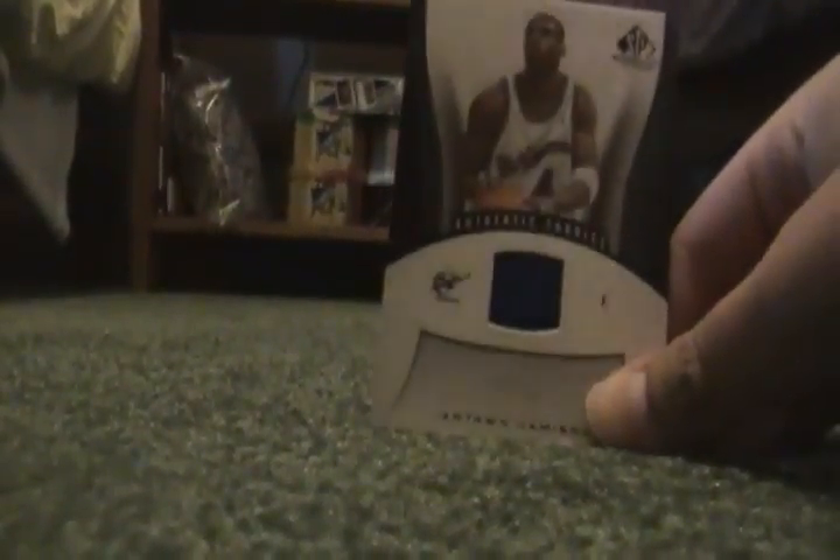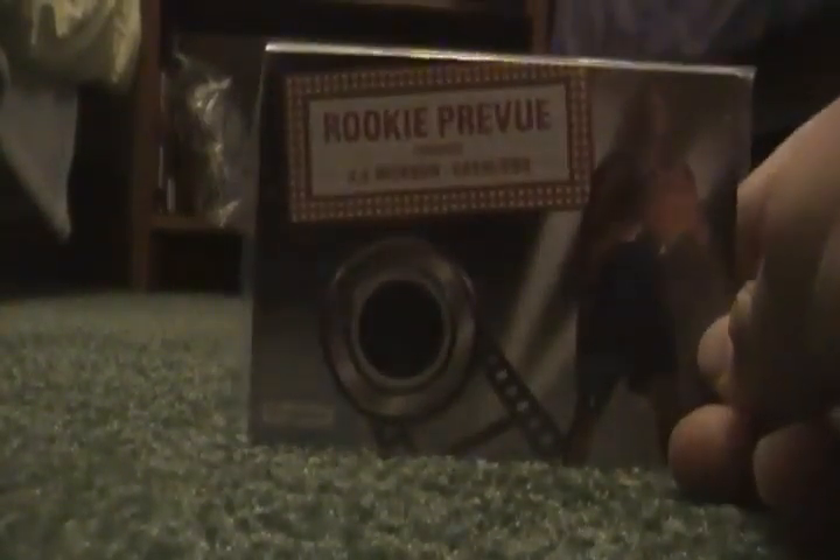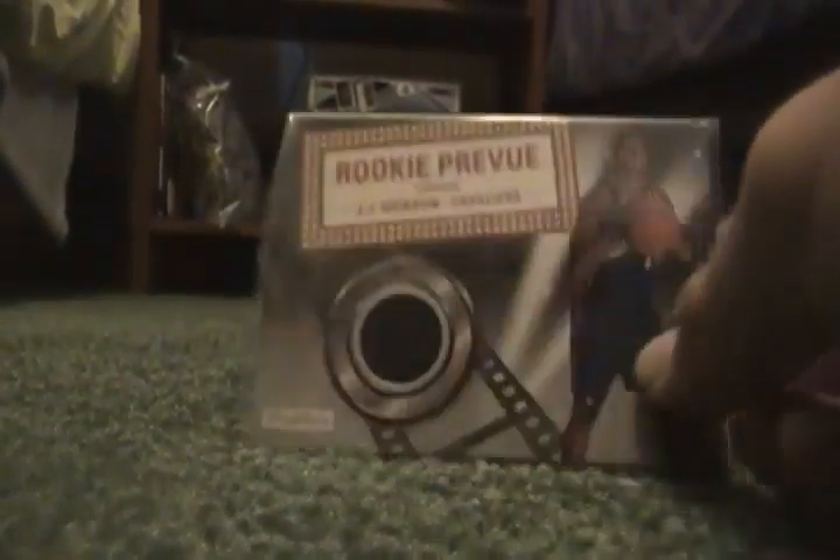First we'll start out with a little bit of basketball — not much, just three cards. Got this Antoine Jamison jersey, then this J.J. Hickson rookie jersey, and Josh Smith. So that's it for basketball.